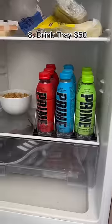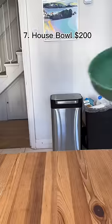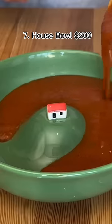This drink storage system goes in your refrigerator and it pushes the next drink to the front when you take one. This bowl has a house in the middle so when you fill it up it becomes a cute little island.